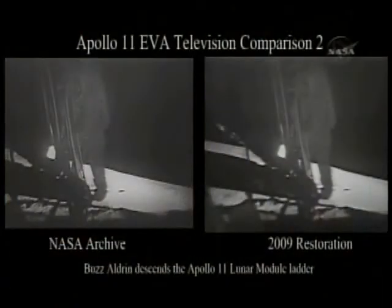It will now go to the next scene. The second tape will be Buzz Aldrin coming down the steps — go ahead and roll that. Again, the archival — you'll see noise streaking on the left side. The detail's pretty good.